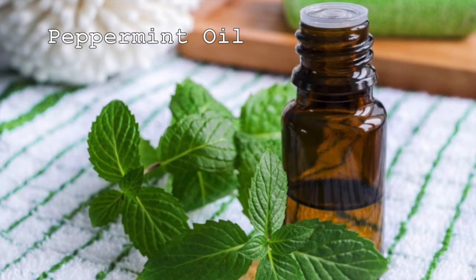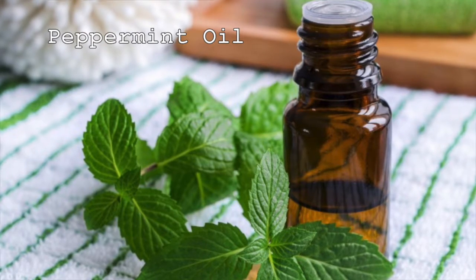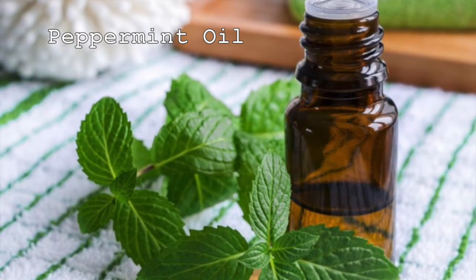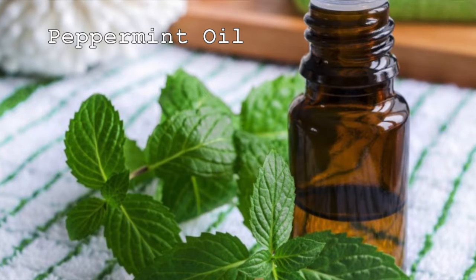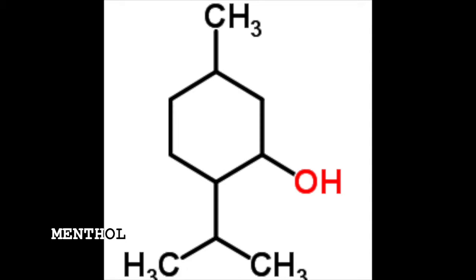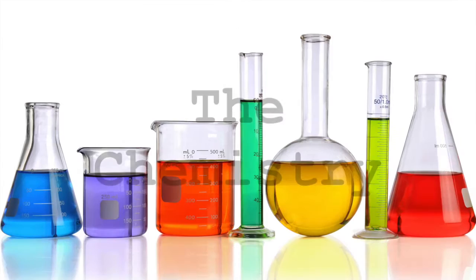The other component we will be looking at more in depth is peppermint oil. Peppermint oil provides the famous minty cooling feeling associated with Burt's Beeswax Original Chapstick. Peppermint oil, or mentha piperita oil, is commonly used for muscle and allergy relief, as well as flavoring for gums and mints. Its chemical formula is C62H108O7, and its main building blocks are menthol and menthone.